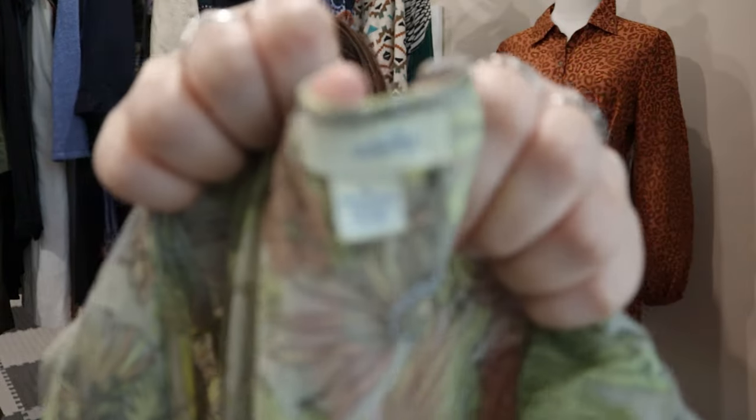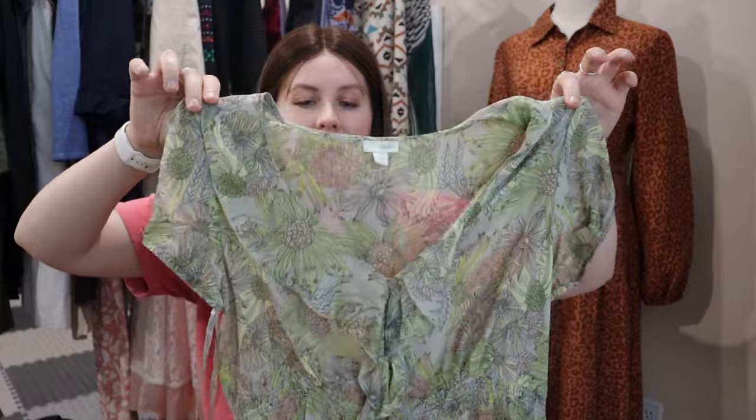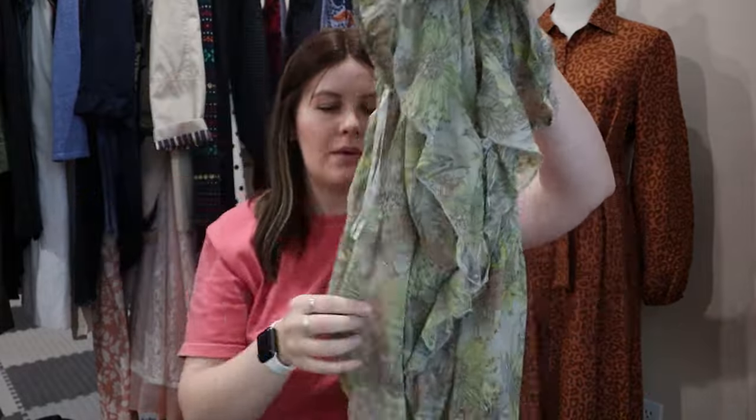This one is another Anthropologie brand — Odile — which I think is an older tag from them. A lot of the old Anthropologie tags look very similar. I don't think this is still sold there. It's a very cute floral blouse that is 100% silk. If it wasn't 100% silk I probably would have left it behind, but this thing is so lightweight and I probably paid about a dime for it since it weighs basically nothing.